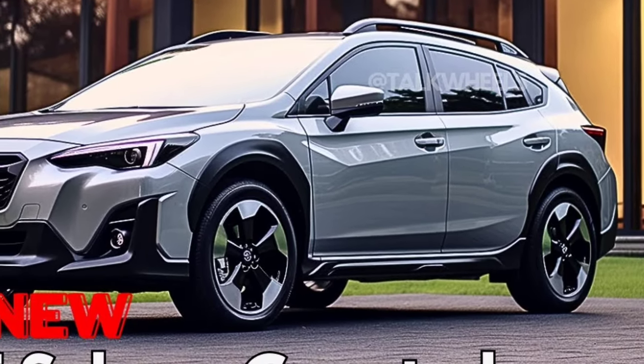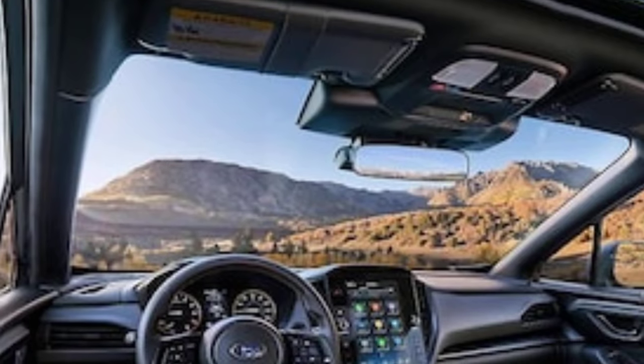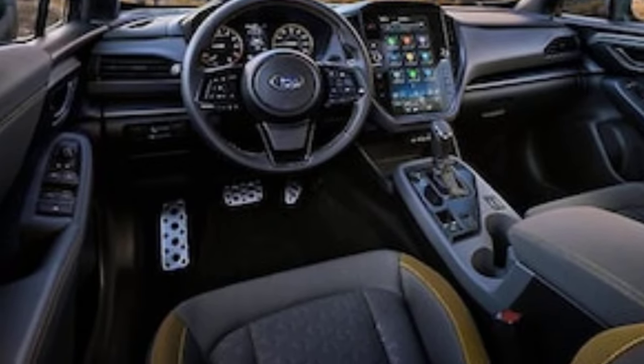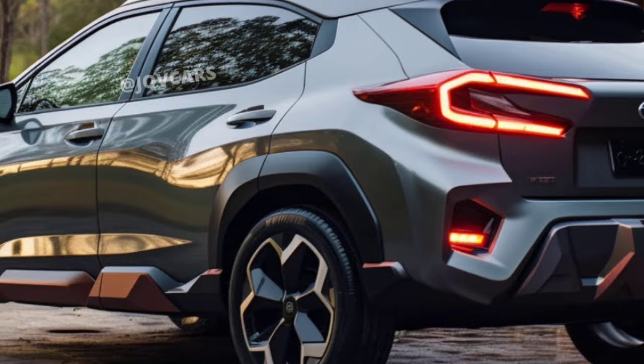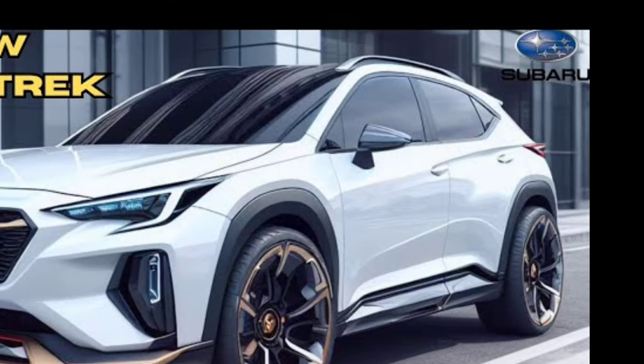Overall, the 2025 Subaru Crosstrek is a solid choice for those who want a reliable, practical, and capable small SUV. It's a great option for those who live in areas with harsh weather or who enjoy off-roading. However, it's not the best choice for those looking for a particularly stylish or powerful vehicle.